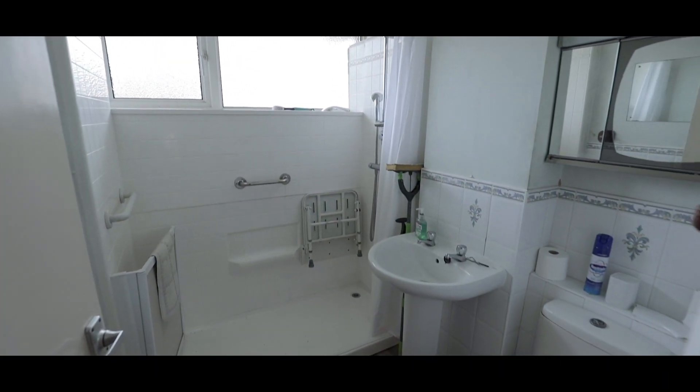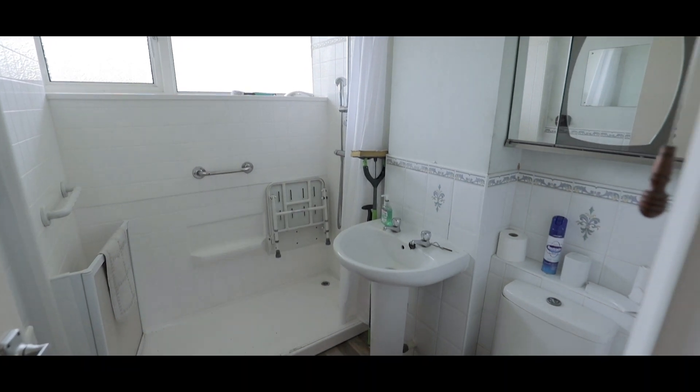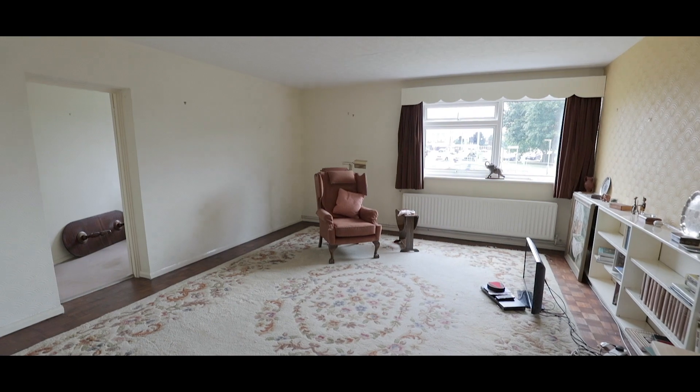The shower room features a low-level WC, hand wash basin, and a shower unit. If you'd like to arrange a viewing, please contact the Langley office today to make a reservation.